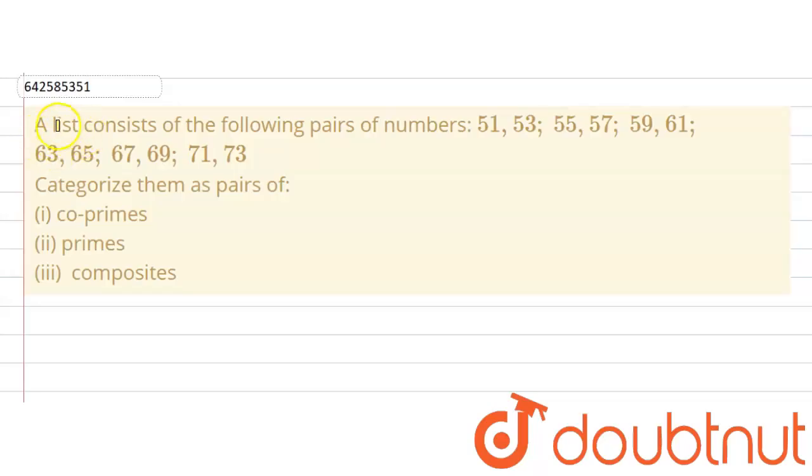The given question says that a list consists of the following pairs of numbers. The pairs of numbers are: 51, 53 — 55, 57 — 59, 61 — 63, 65 — 67, 69 — and 71, 73. So these are the pairs of numbers which the list contains.